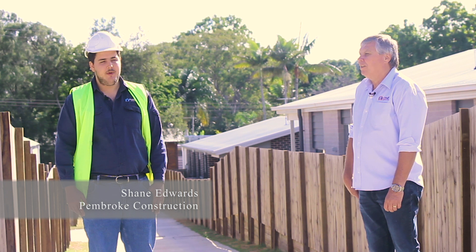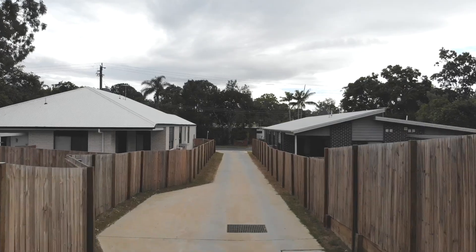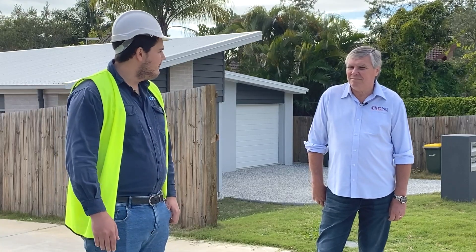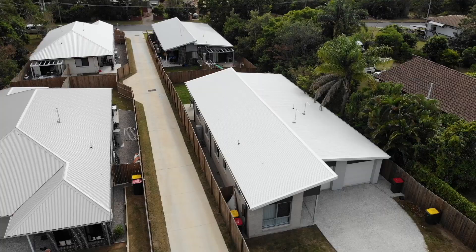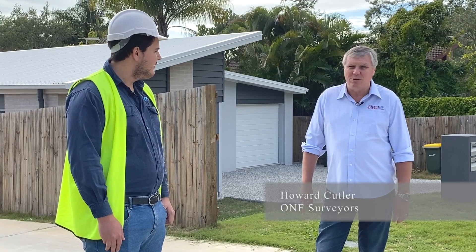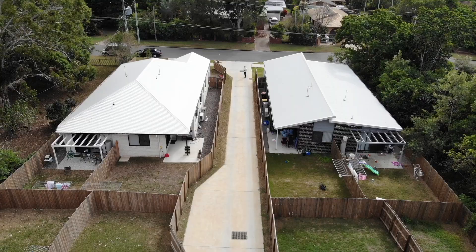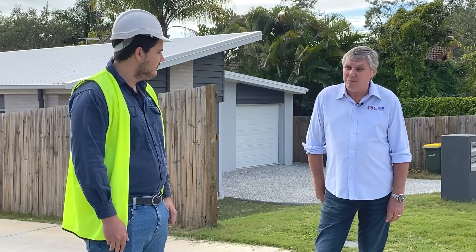I'm Shaden from Pembroke and I'm out here with Howard from ONF Surveyors. We're here in Lawnton on the 6-lot subdivision. Howard, we did this project last year — I think we finished it off — and you guys did all the surveying for this one. That's right, yeah. We were involved from the start: initial site survey and boundary identification, so there are no surprises later on. That site survey gets used for the proposal plan and goes in for the development application.